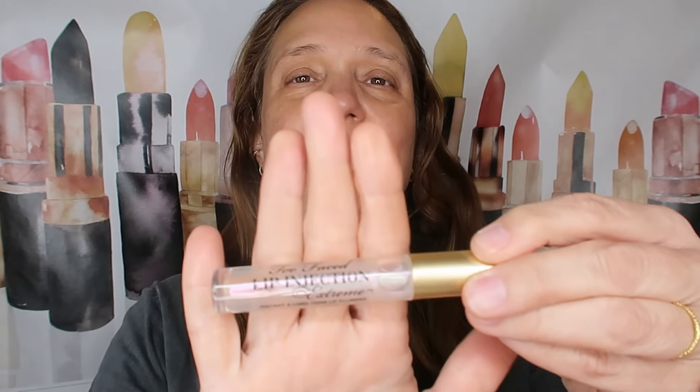Now we're going to take our concealer and spot conceal. Just before that, I want to give some hydration to my lips because they are very dry. I'm using this Too Faced Lip Injection Extreme Instant and Long-Term Lip Plumper. If you're allergic or you don't like the sensation of lip plumpers, then just use a lip balm or a lip oil. Hydrate your lips — they will thank you. Hydration, moisturization, and SPF are the most important things.